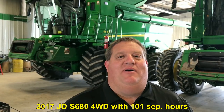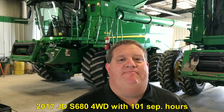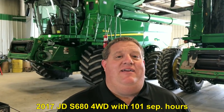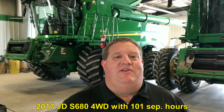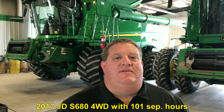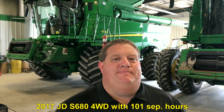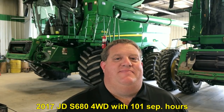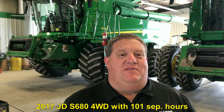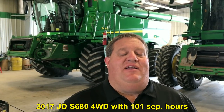Probably one of the lowest hour S680 combines in the US. And you just took this thing back in? Just got it in — getting their new machine ready to deliver hopefully today and have this machine here ready to sell. We're asking $389,990 for this machine. Basically a one-year-old, like-new combine — here's your chance. In fact, I think this year the customer had all soybeans, so I don't know that this machine has even had corn run through it.